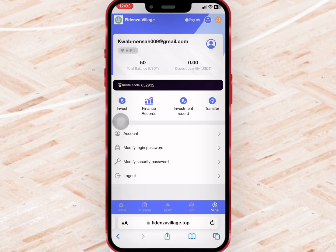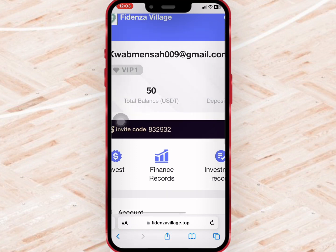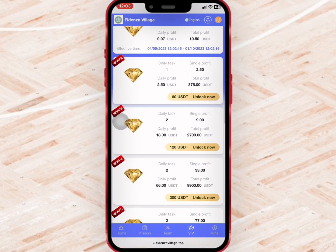If you go to mine, you'll get a $50 signup bonus that will help you buy any of the VIPs. Now if you go to VIP, you'll see the amount needed to buy any of them and the amount you can earn daily.